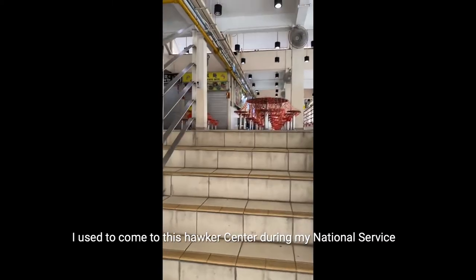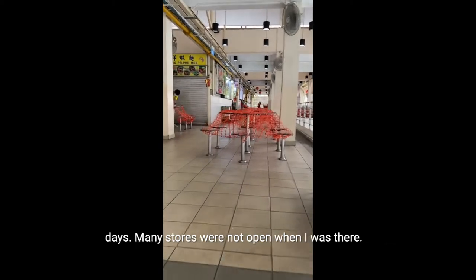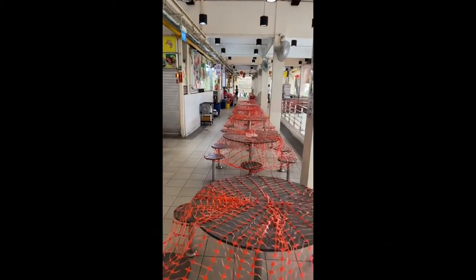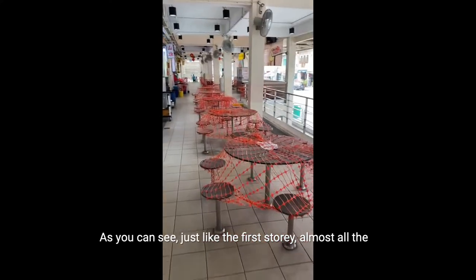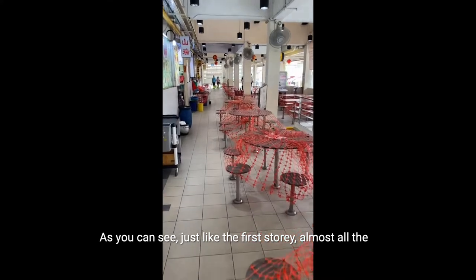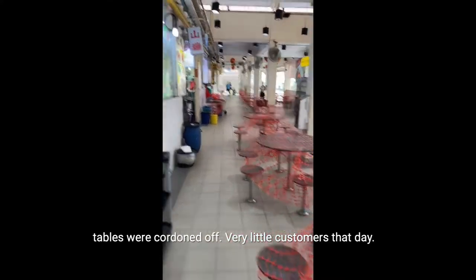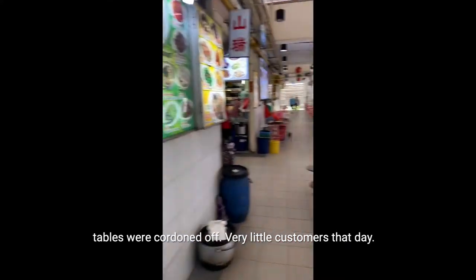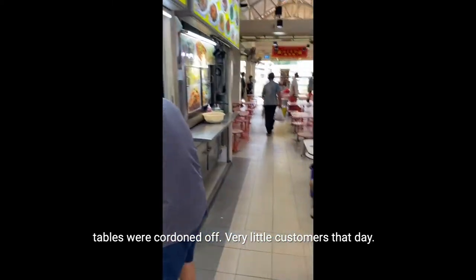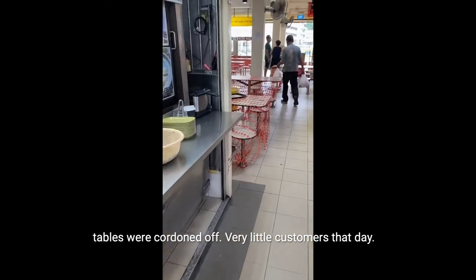I used to come to this Hawker Centre during my National Service days. Many stores were not open when I was there that day. Just like the first storey, almost all the tables were cordoned off, and there were very little customers that day.